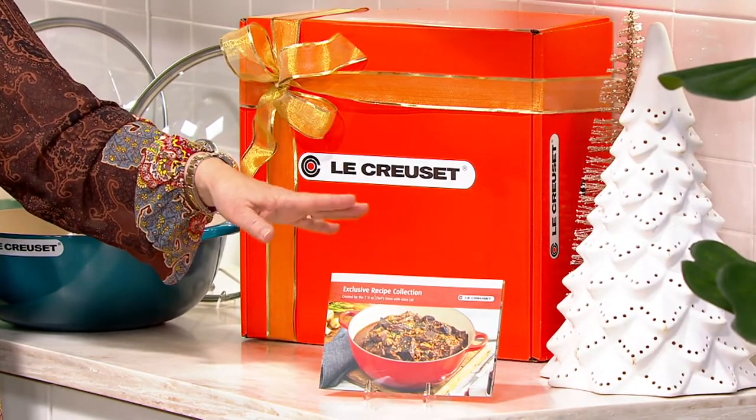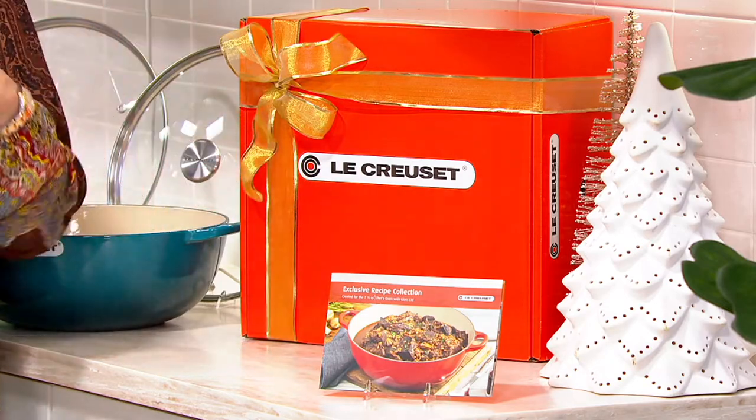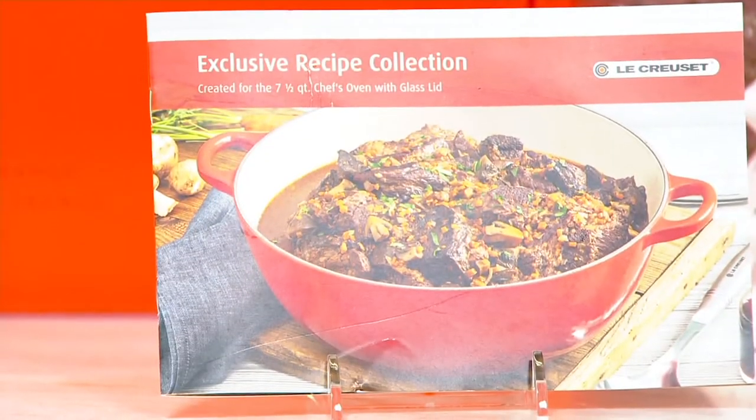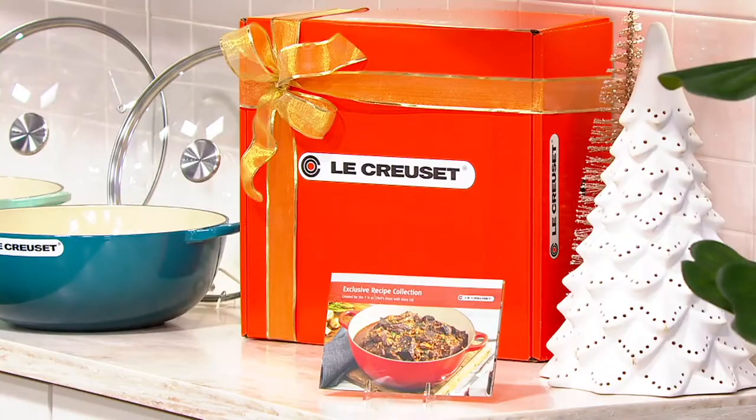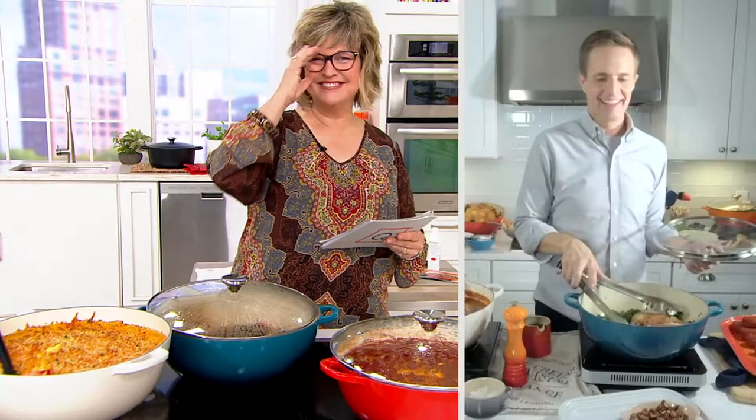The short ribs we just showed you are one of the recipes in this booklet. Nate, we're going to bring Bonnie in from Pennsylvania to say hi.